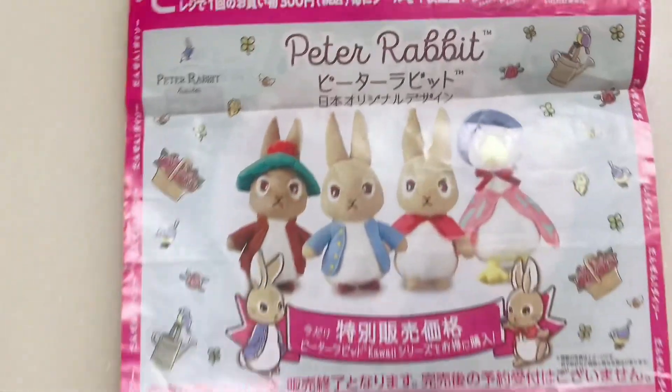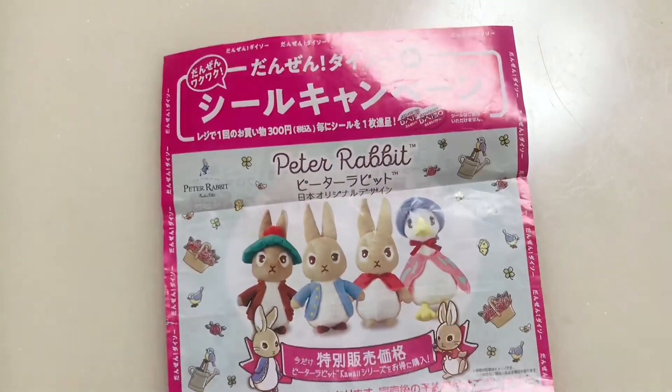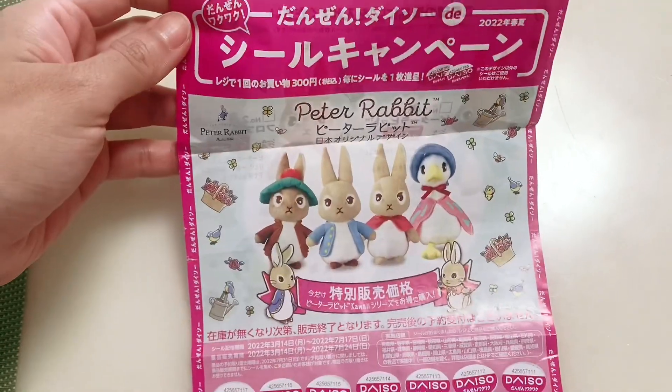Look how cute they are. Kids and adults love Peter Rabbit — it's a classic animal character in various children's stories. Now let's go to Daiso.